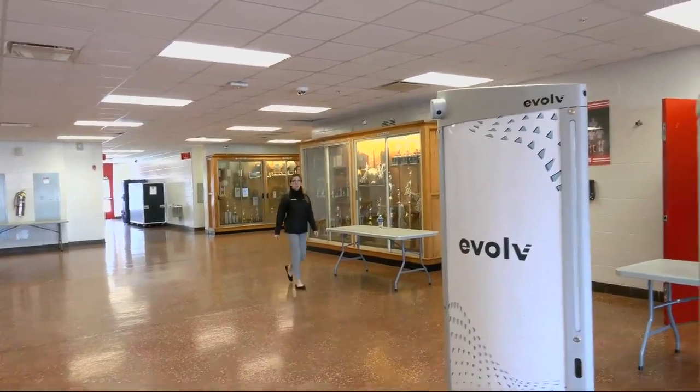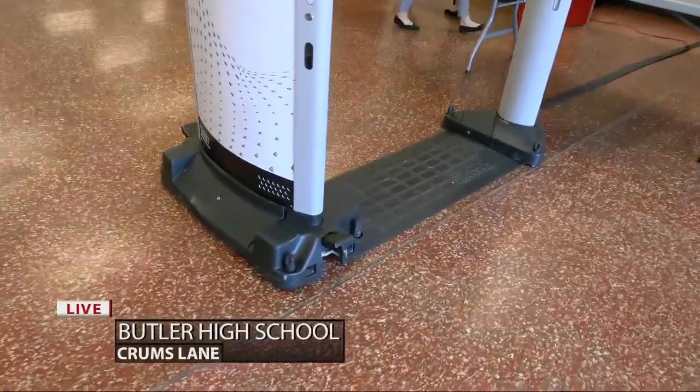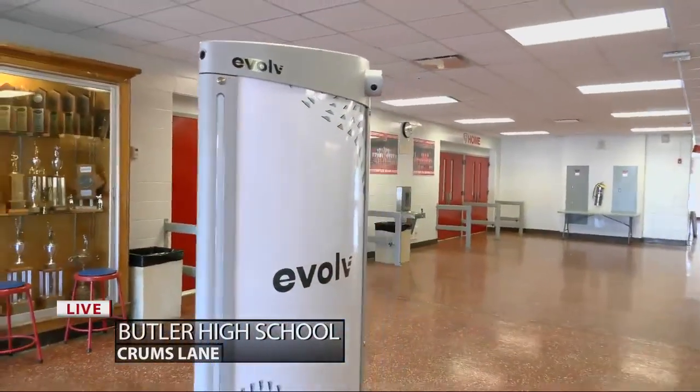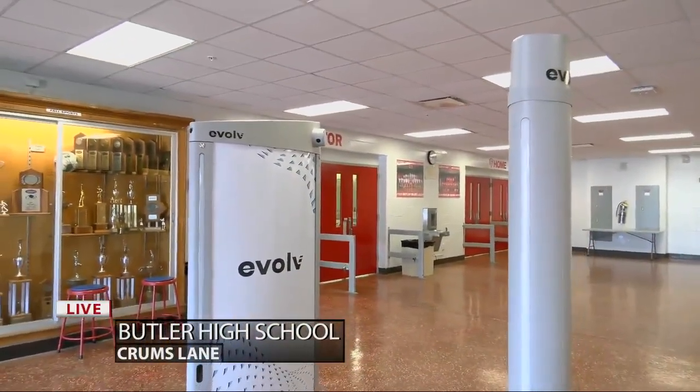The system is set up right inside here. It does kind of look like a metal detector and functions a little the same in that folks have to walk through it. But instead of detecting metal, the systems use artificial intelligence to detect weapons, pieces and components on anyone who walks through it.